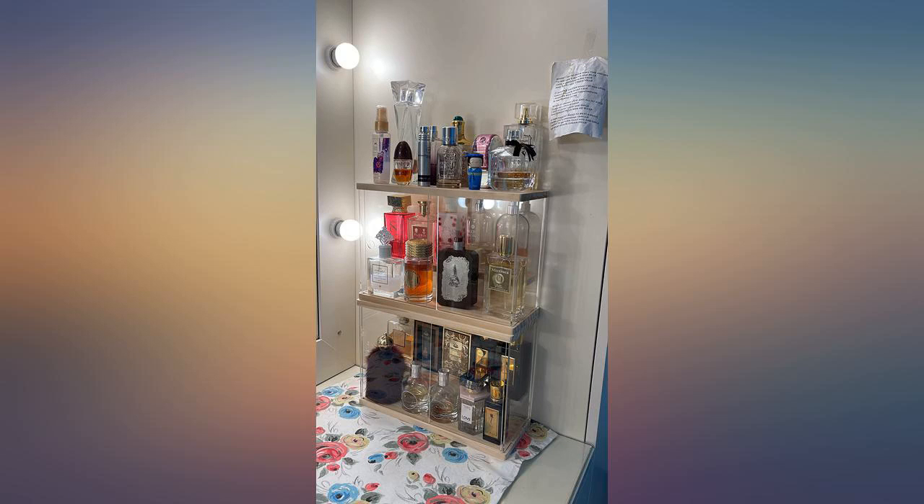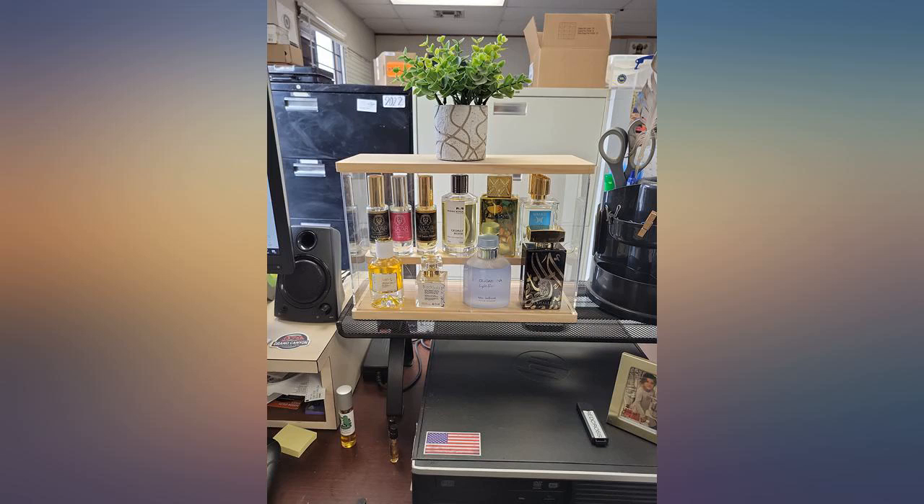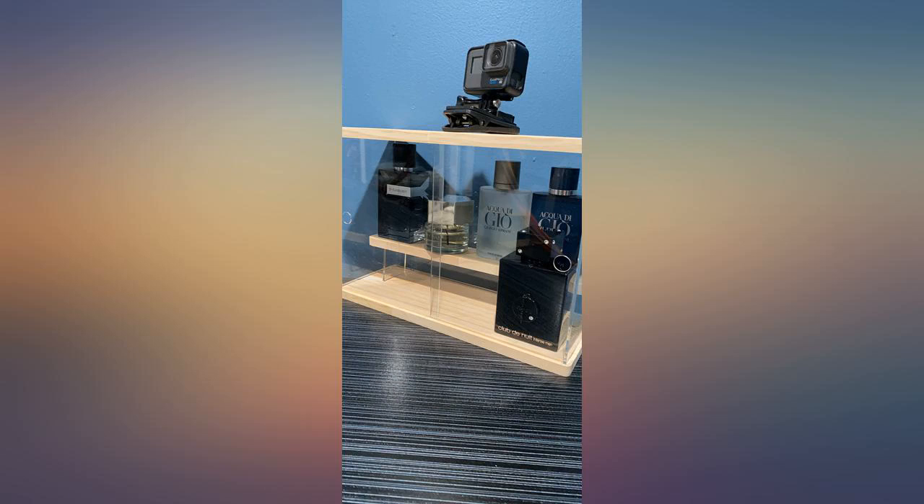So if you're looking for a nice perfume or cologne display, this is it. Assembly was so easy and the unit is the perfect size to hold at least 8 colognes. Highly recommended for the price. Holds up to about 8 cologne bottles like advertised.